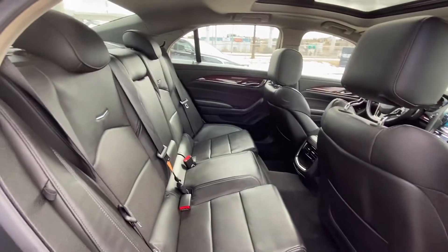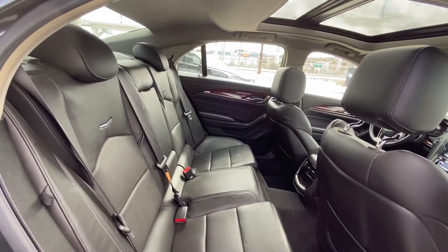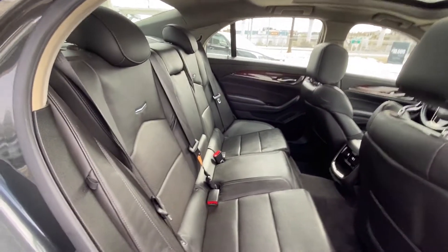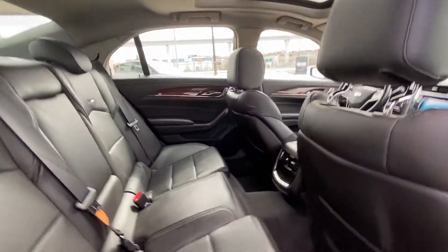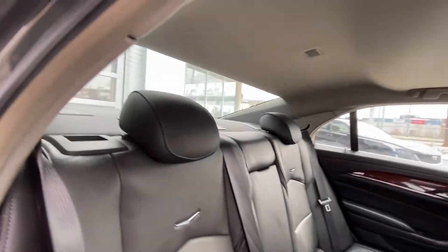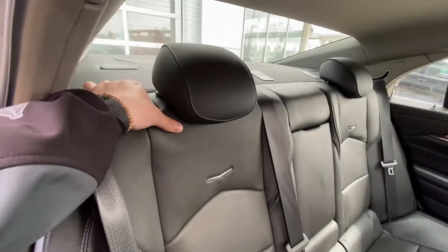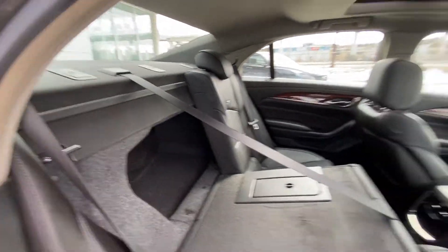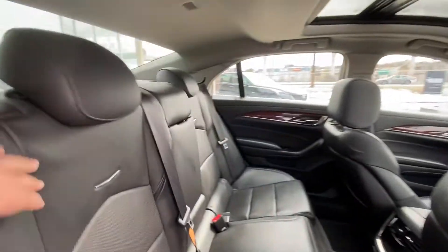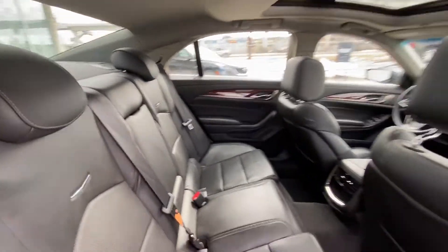Jumping right back into the vehicle here. We do have the second row with a leather 60-40 split. Both end seats are car seat ready as well. This being a fairly large sedan, there's tons of legroom and headroom all around. You can see the car seat hooks back there. Both seats do fold down as well, giving you access to your trunk for any longer things you may be trying to bring home in your beautiful CTS.